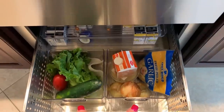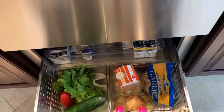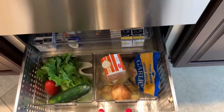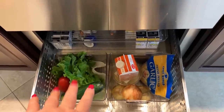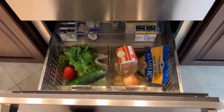Down here I have two more containers. We just had penne pasta recently but my son requested it again, so I threw it in the mix. I have everything I need: the onions, the garlic, the Parmesan cheese, the cream, and we're going to have a salad that night, so I have the lettuce, the cucumber, and tomato.